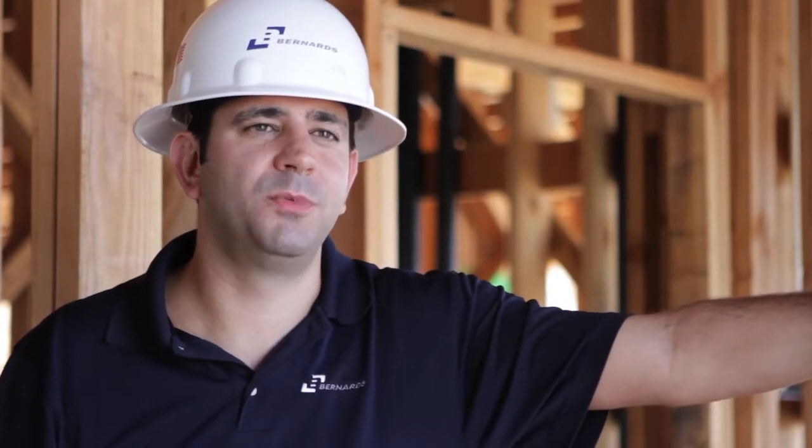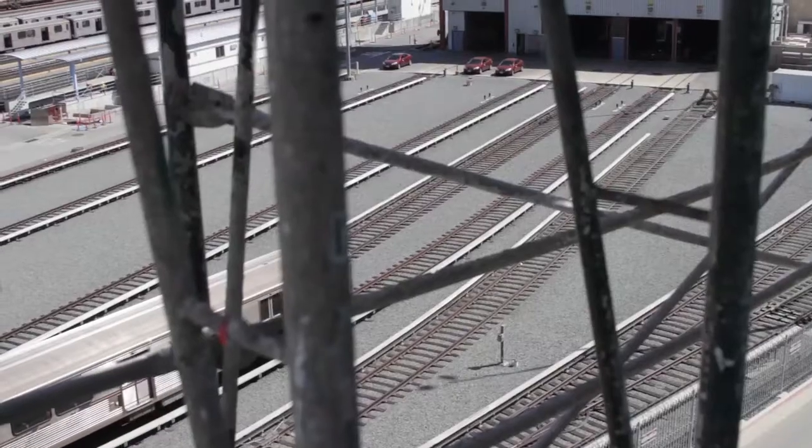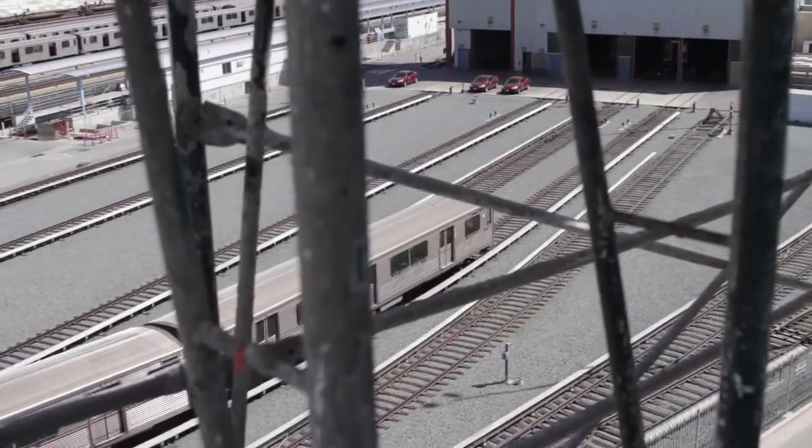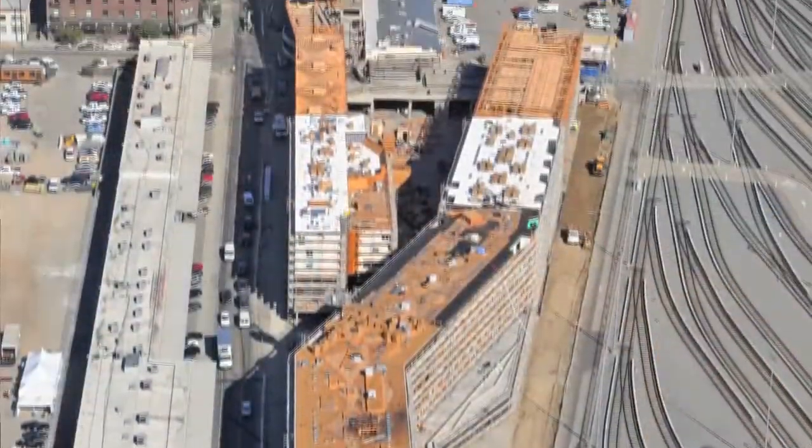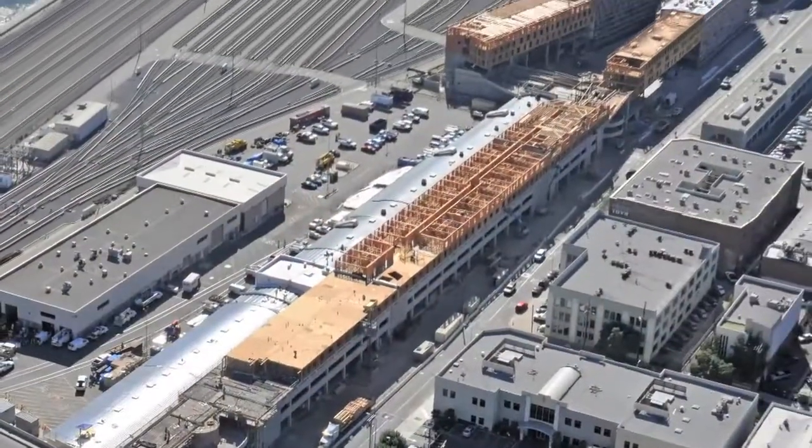The design concept for this project was to mimic the train yard. If you look at it from an aerial view, it looks like a train segmented together with a spur coming off it. And since it's right next to the train yard, it makes sense to do that.